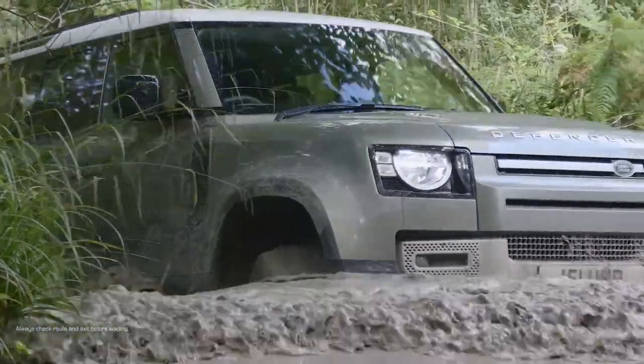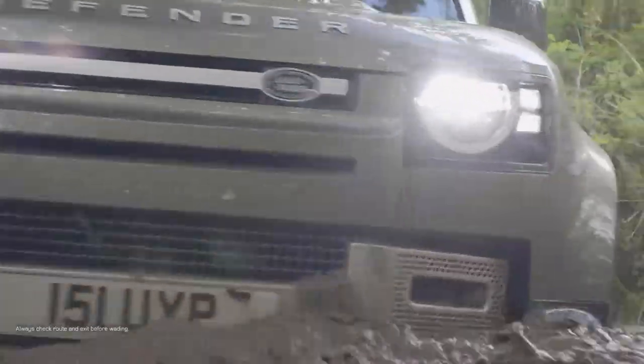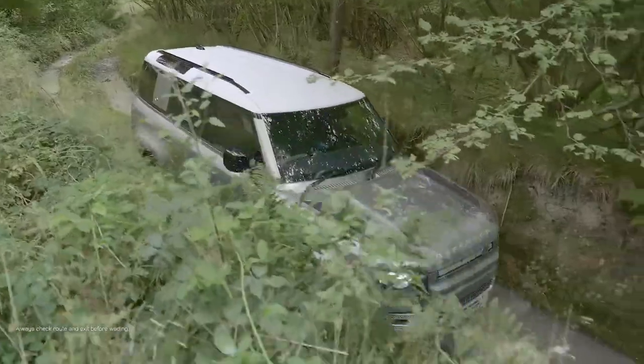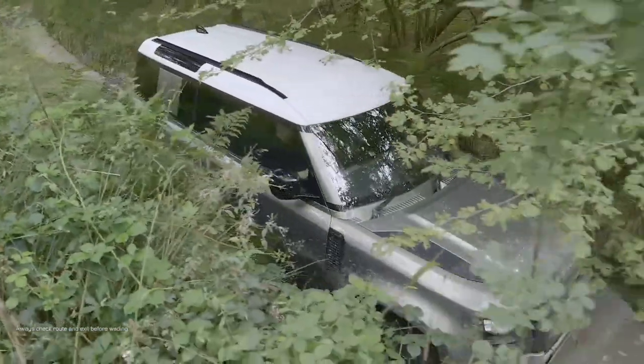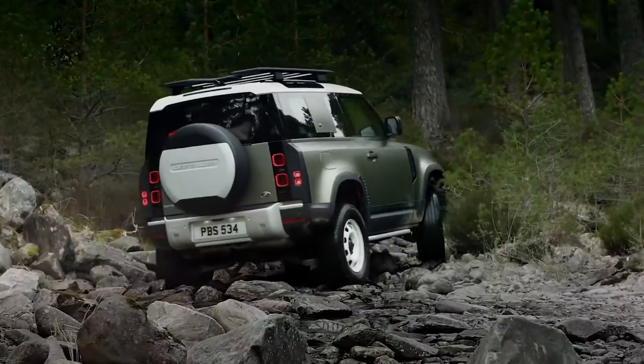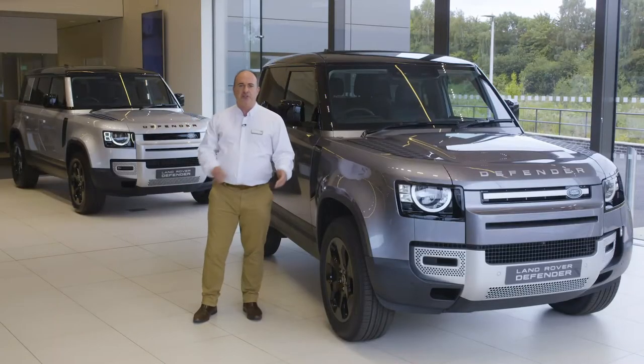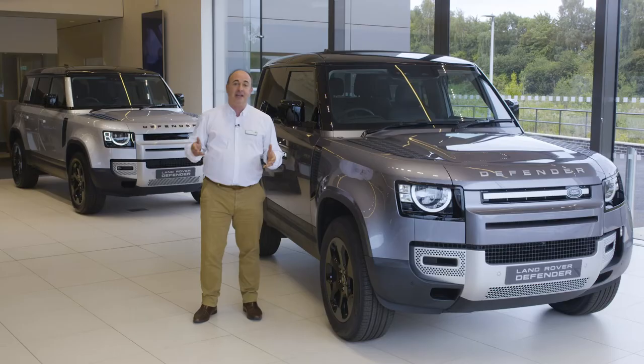Form is still secondary to function. All-wheel drive and a twin speed gearbox are standard, with the move to an eight-speed auto a welcome refinement. The 90 rides on coil springs as standard, whilst the 110 is equipped with air suspension for a slightly smoother ride and height adjustment.